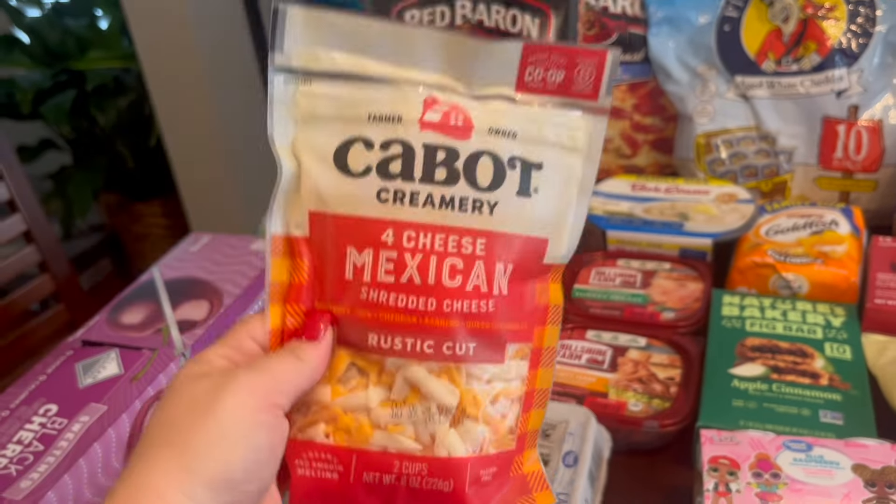I grabbed a pound of ground beef for tacos. The brand of frozen pizza I usually get — Tony's, maybe — they were out of it, so they substituted these two Red Barons. That's fine. That is everything that we got for this week.